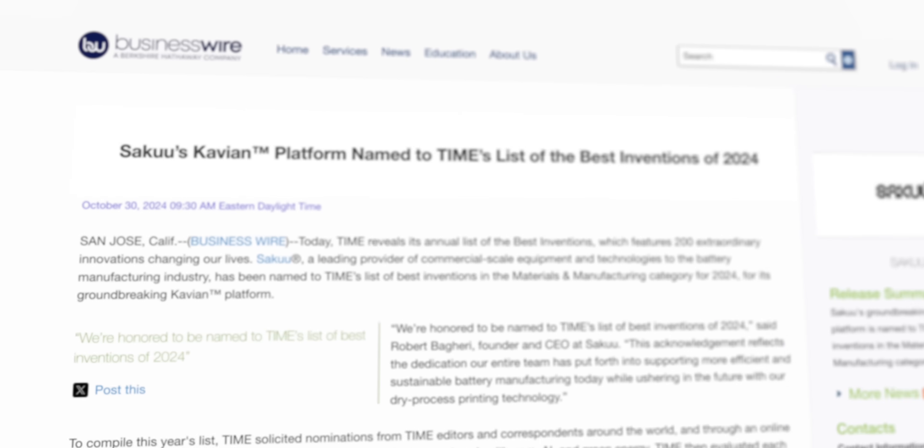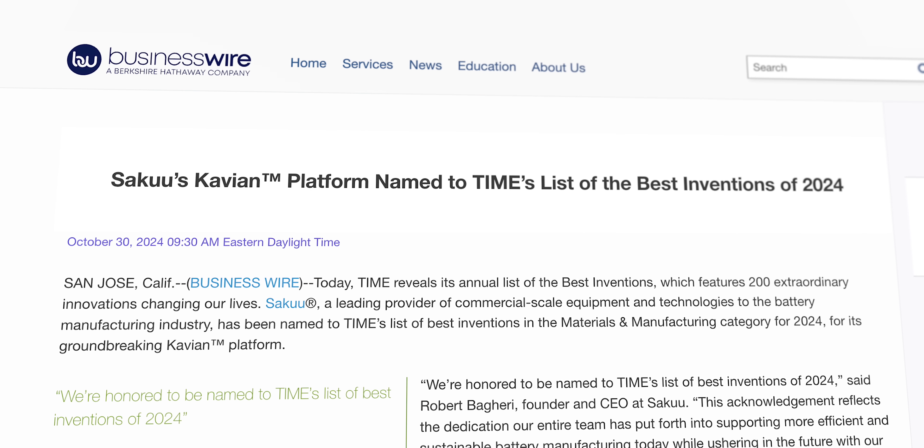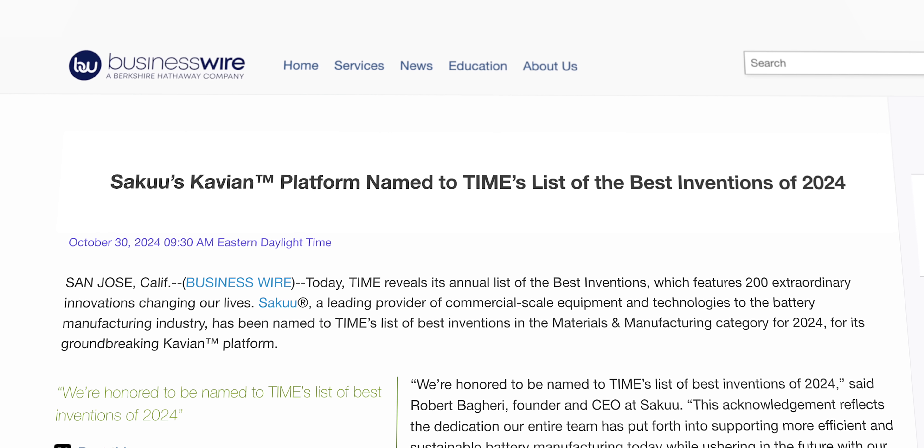3D printing also allows for more geometric flexibility in designs, which allows for more electrode surface area. With such a novel technique, more research can be conducted to optimize electrode shape. And knowing all of that, it's unsurprising that Saku's Kavian platform has been named to Time's list of the best inventions of 2024.